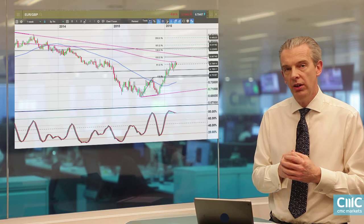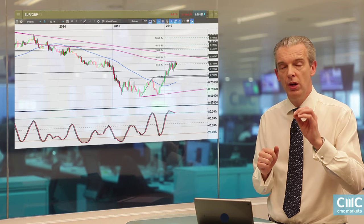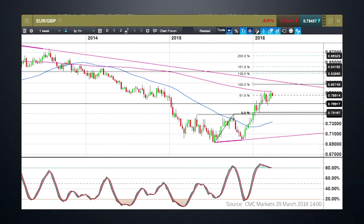Moving on to pound and euro-sterling in particular — this is a weekly candle chart. As can be seen, the 200-week moving average is currently acting as a nice cap on euro-sterling, currently coming in around about 79.35 to 79.40. We did briefly push above 79.40 late last week but weren't able to sustain the move higher, and that suggests that while we stay below that 79.40 level there is a chance we could have seen the bottom in sterling, certainly against the euro and also potentially against the dollar as well.